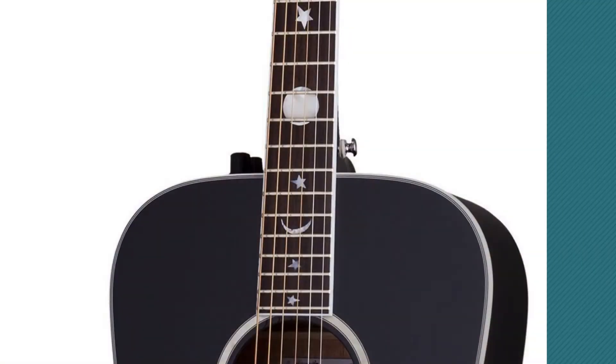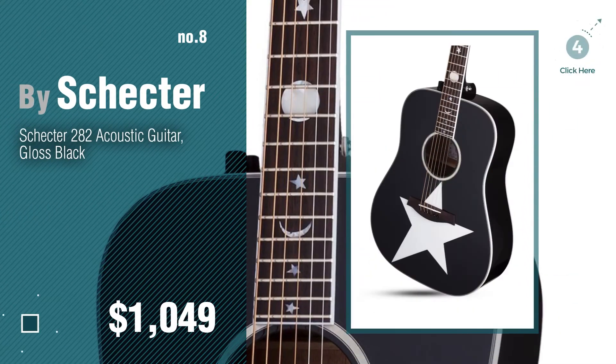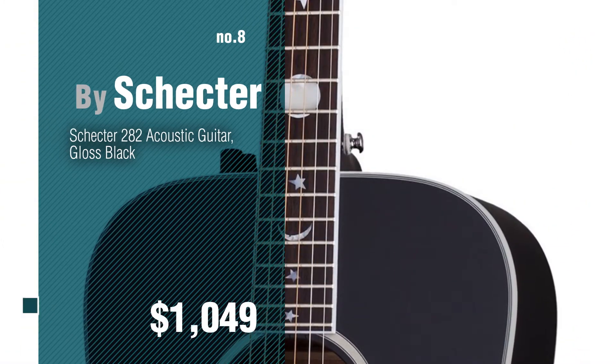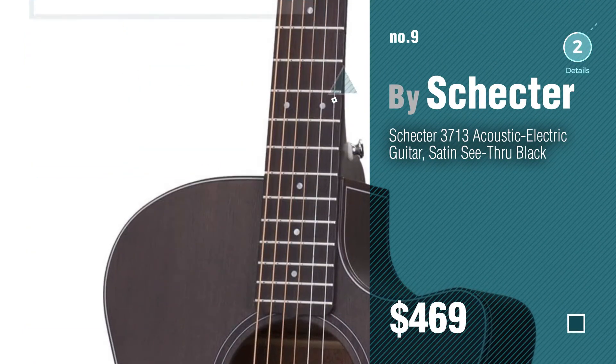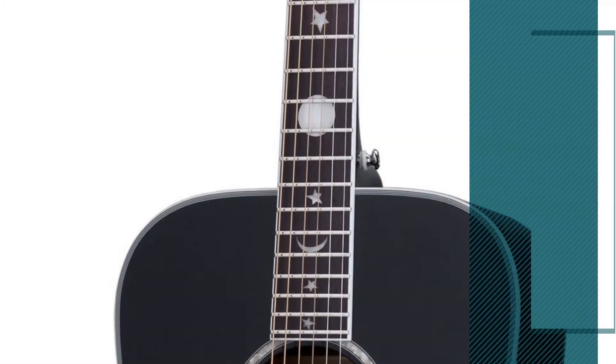Number 8. Number 9. Discover more new acoustic guitar ideas and items to explore — click the circle.